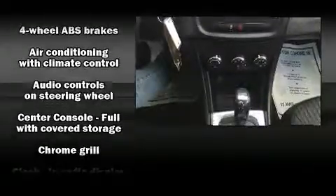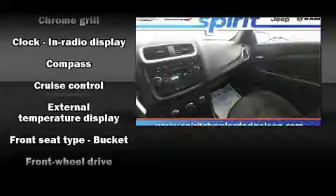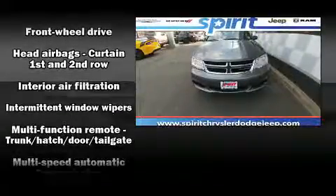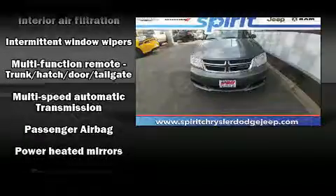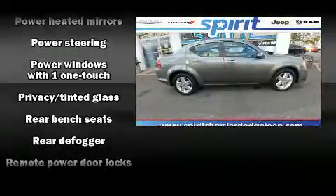Enjoy your favorite music via the stereo system, which includes a CD player with MP3 capability, steering wheel-mounted audio controls, and six well-positioned speakers. Dodge also prioritized safety and security with features such as head curtain airbags, front side-impact airbags, traction control, and anti-whiplash front head restraints.